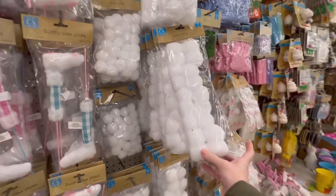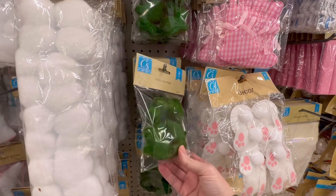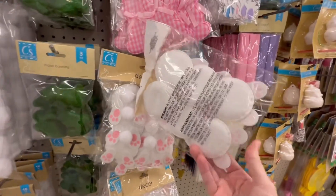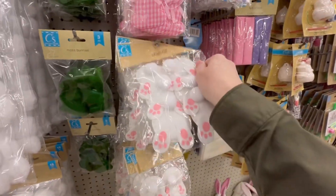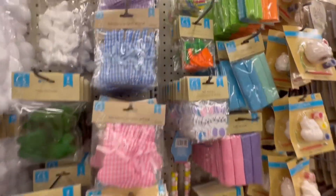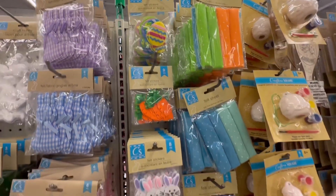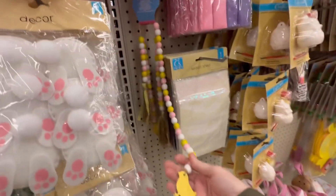Look at how much stuff they had — it was great! These items here I saw something very similar at Hobby Lobby, and I'm pretty sure it was a lot more expensive. I sort of felt like I hit the jackpot. I didn't bring very many items home — I think I brought two — but wow, it was really hard to resist.